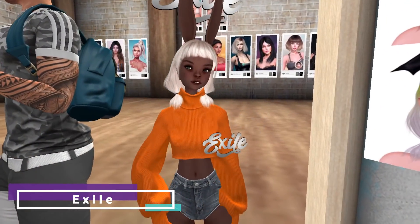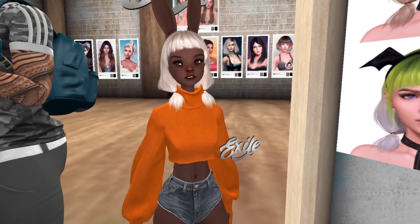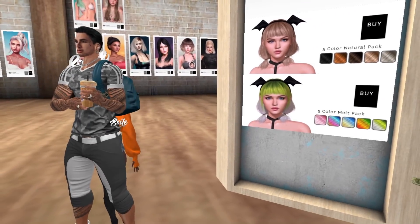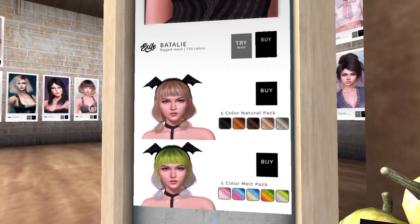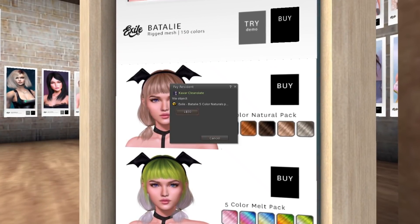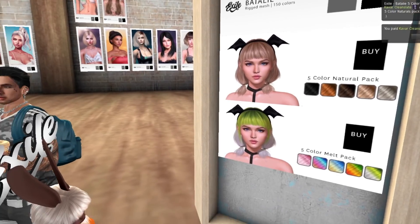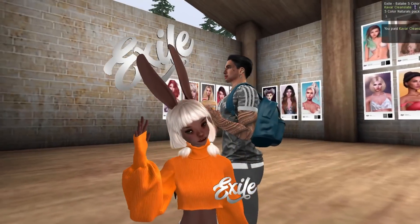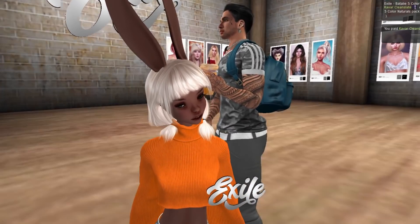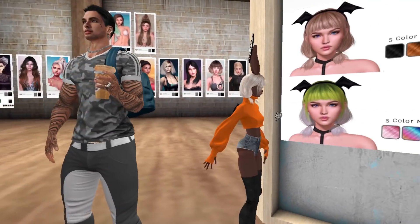Now we're at Exile and I'm just trying this hair on the doll — it looks cute as hell. I don't even care how it looks on me, I'm buying it just for the doll. 50 Lindens — fuck it, at least the doll can wear it. I'll choose a color, but it looks really nice. The white hair looks very nice on you.